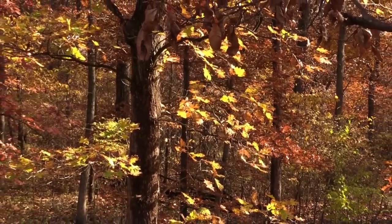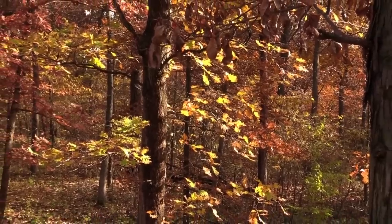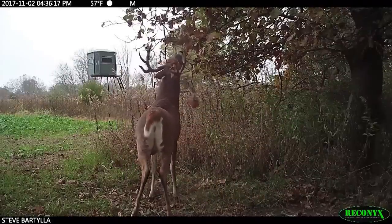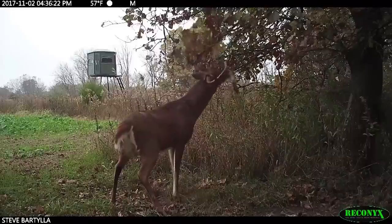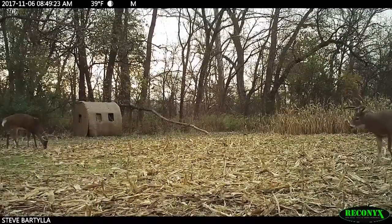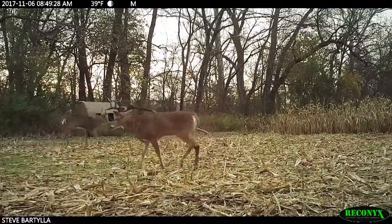A mature buck only has one home range at a time. That home range tends to average about 640 acres. It's not one of these nice little blocks like we think of. Picture a python that swallowed a medicine ball, a couple volleyballs, a baseball, some softballs, and writhing all over the place — that's about as accurate a description of a mature buck's home range as you're going to get. All over the place, some areas larger, some areas smaller, but no nice neat square or circular oval.